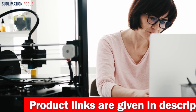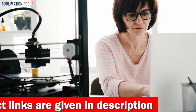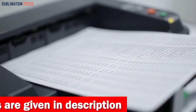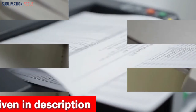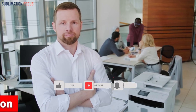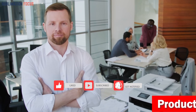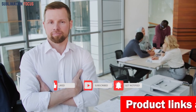That's all from us in today's video. Hope you enjoyed this overview of the best portable printers for iPhone. If you like any of these iPhone printers, check out the links in the description box below to purchase them. Thanks for watching — please don't forget to hit the like button and subscribe to our Sublimation Focus channel for more amazing upcoming videos.